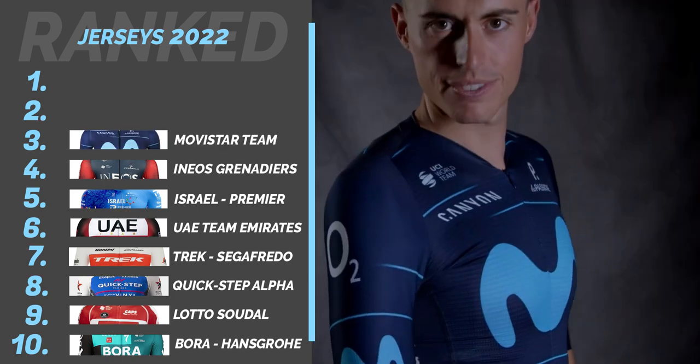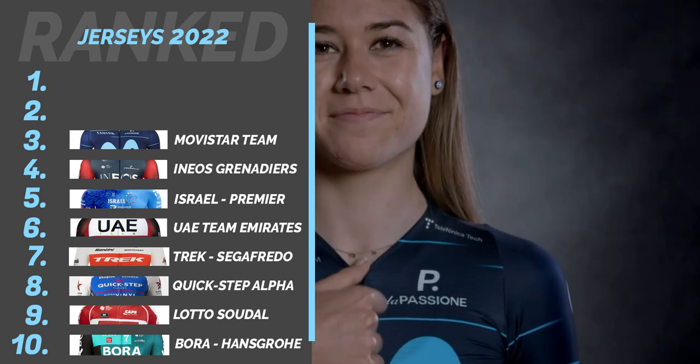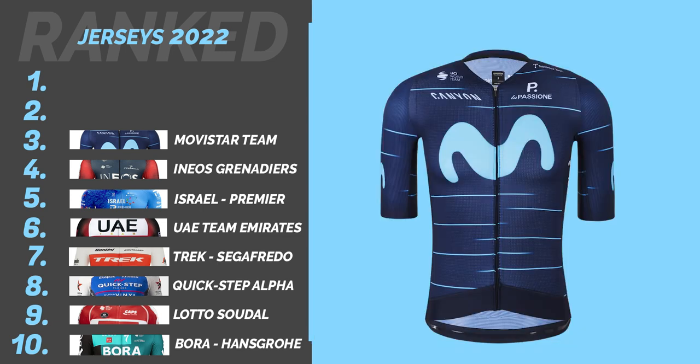Number 3: Movistar. Another kit with minimal sponsors. With the pinstripe details, it's a nice and classy jersey. They've also gone back to the darker shade of blue, which I preferred in all honesty, but crucially they maintained the blue Movistar logo.